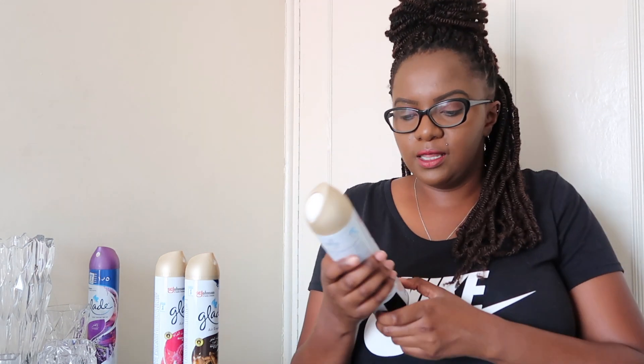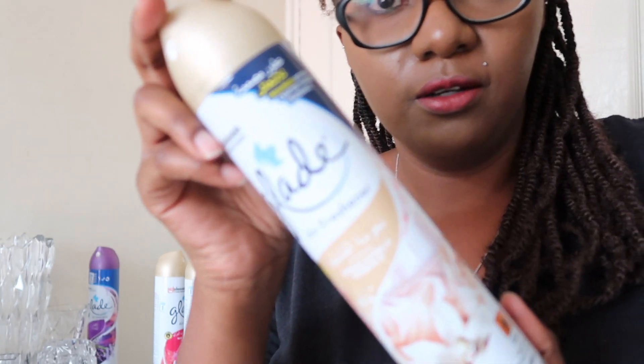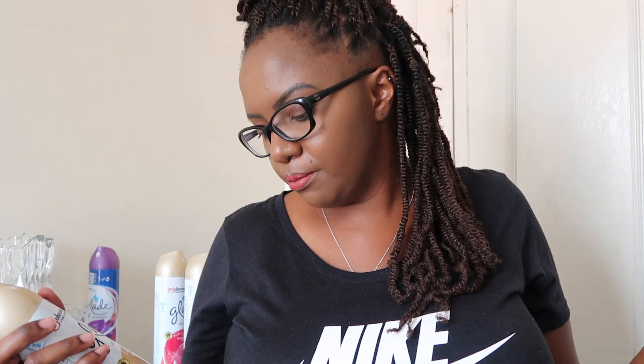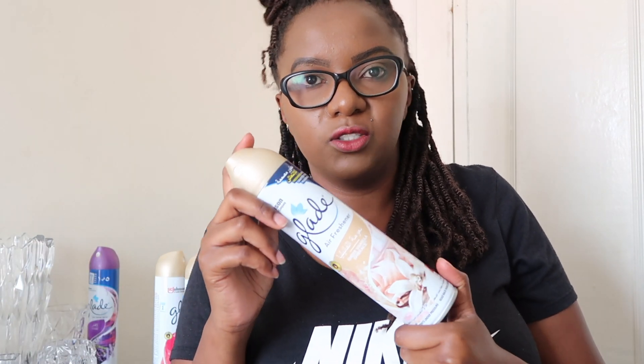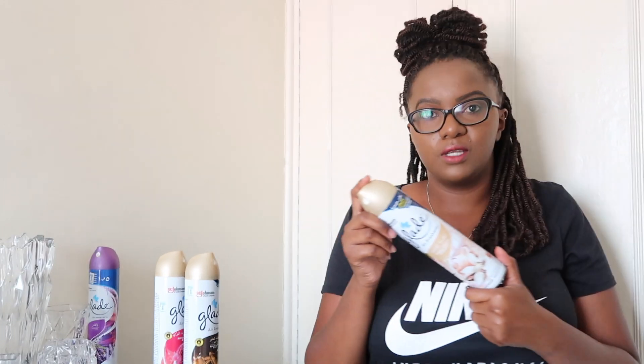The other one is Sheer Vanilla Embrace. It's okay — it has a vanilla note but it's not a strong vanilla scent; it seems blended with something else. This one also doesn't last very long — when you spray it somewhere the scent fades fairly quickly. Still smells good though, I don't mind it.